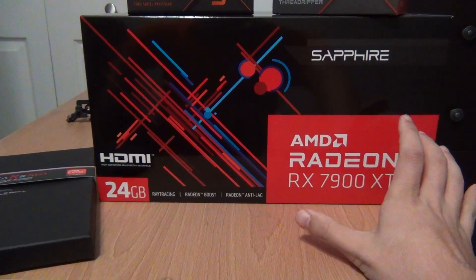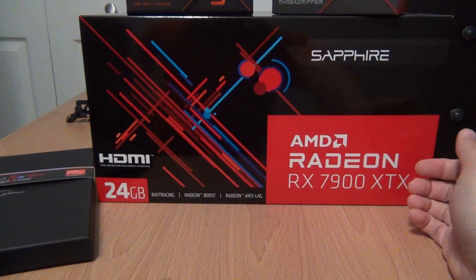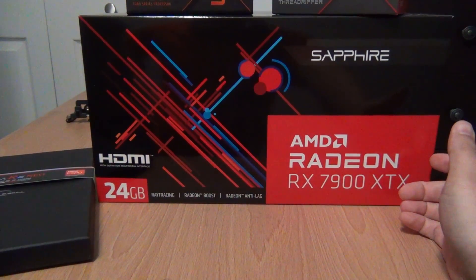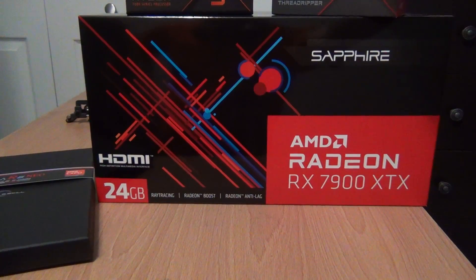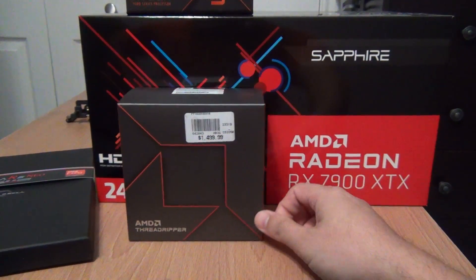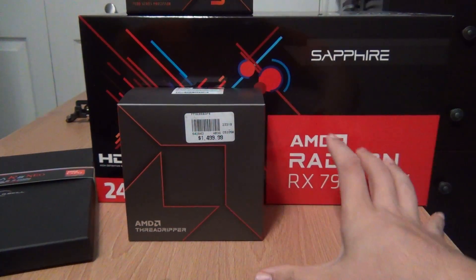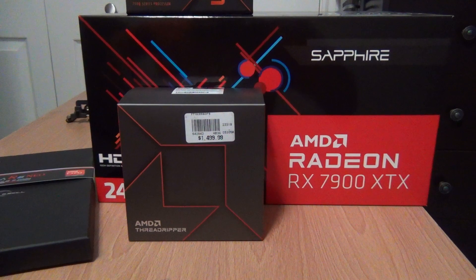We're going to be looking primarily at CPU benchmarks, but we are going to cover gaming because I know that's something a lot of people were asking for. Even though I do not recommend buying Threadripper just for gaming, it will be nice to know how it performs if you did want to build a high-end desktop to do it all. Let's get into the benchmarks.